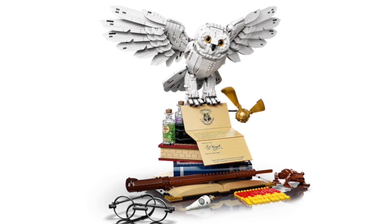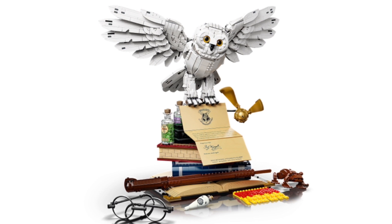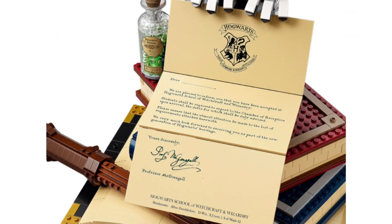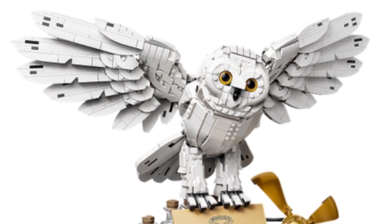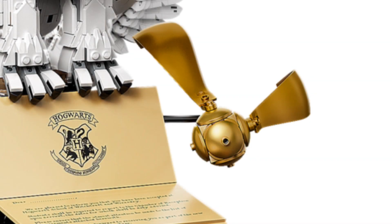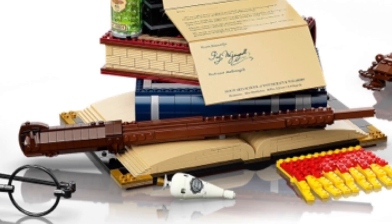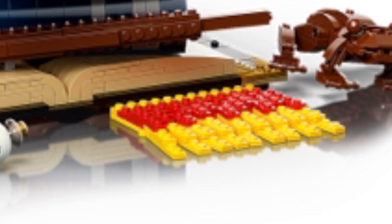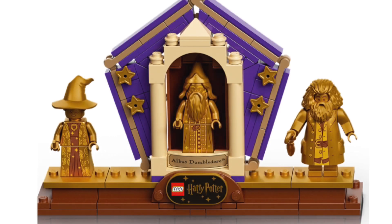This is not a minifigure scale set. These items are from the Harry Potter universe in real-life scale. We have Hedwig, who is carrying a Hogwarts acceptance letter. We have a box carrying a bunch of potions and potion ingredients. We have the golden snitch, Harry's glasses and his wand. Hedwig is standing on books, which are random excluding the one on the bottom, which is Tom Riddle's diary. We also have a chocolate frog and a chocolate frog card, as well as a scarf, and finally a stand which holds the chocolate frog card and the three 20th anniversary golden figures included in this set.